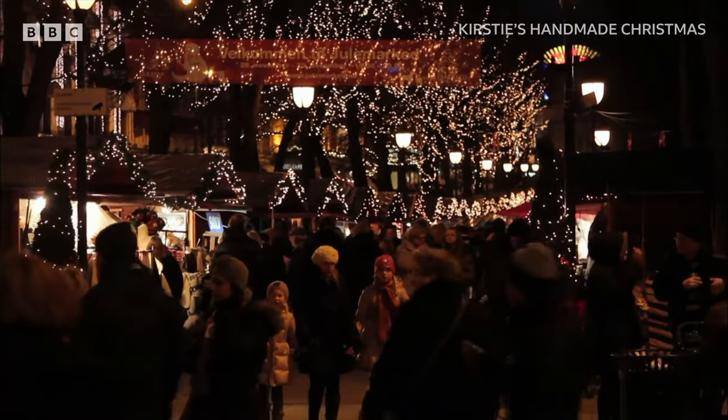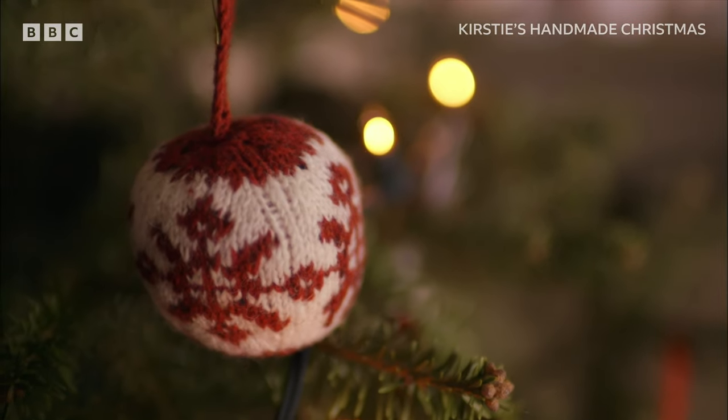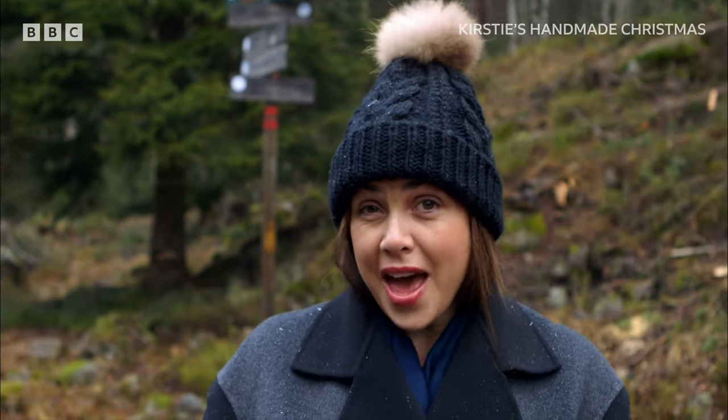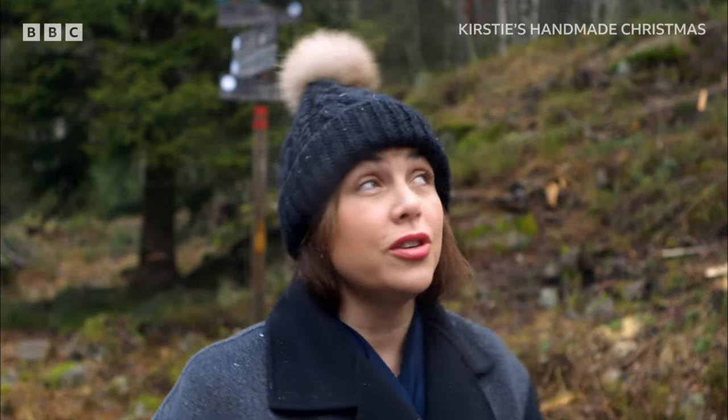I'm also heading to Norway, the home of Christmas cool, to bring you some Scandi treats. They wanted us to shrink our balls. And honour a time-old tradition. Now that is what I call a Christmas tree.